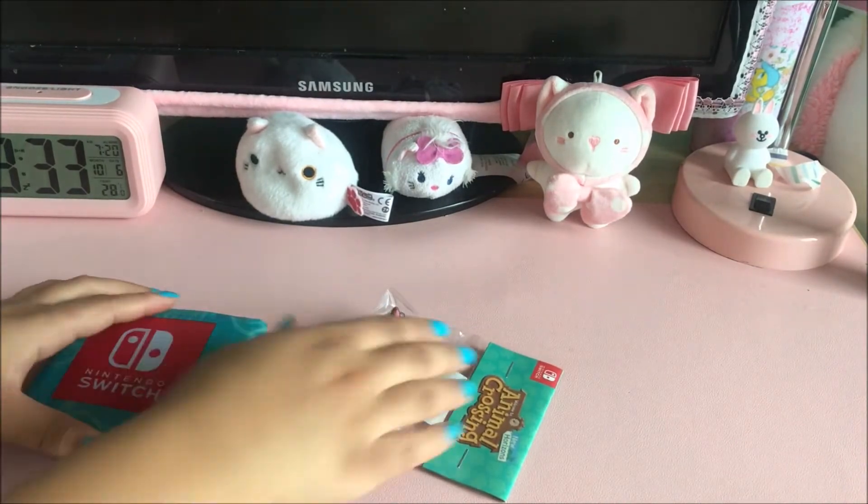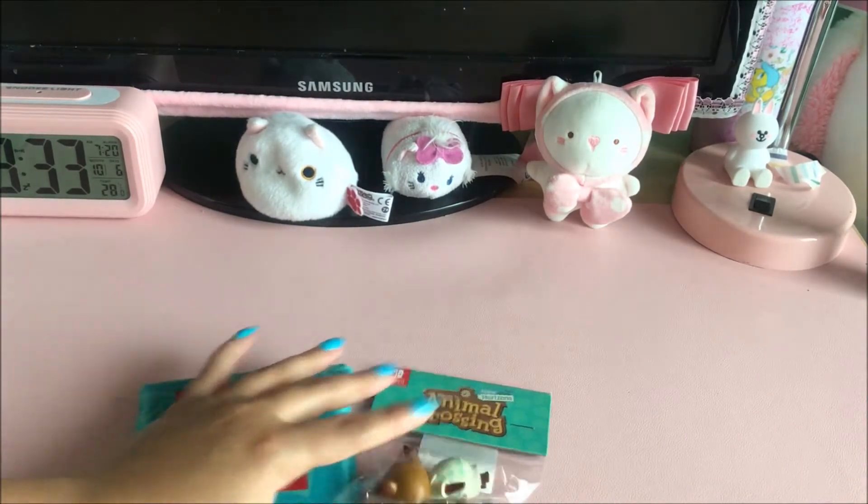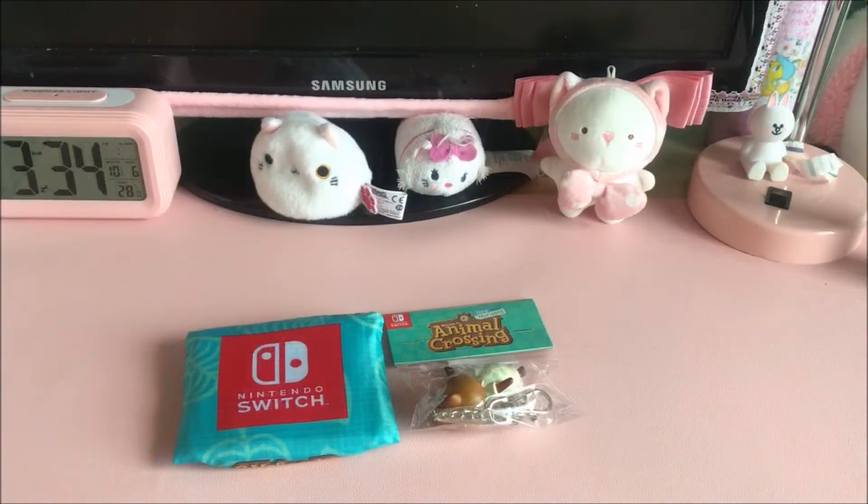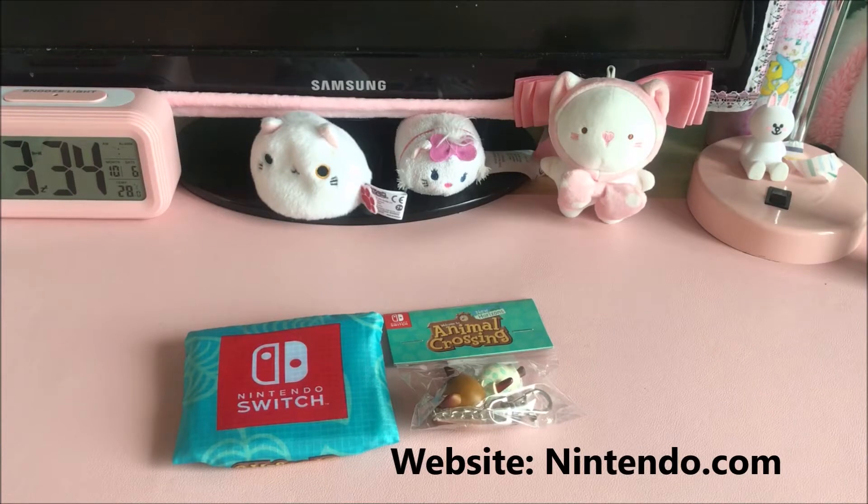Hey everyone, welcome back to my channel. Today I'm going to be showing you the My Nintendo rewards that were available for the month of October. Some of them are still available, like the bag.